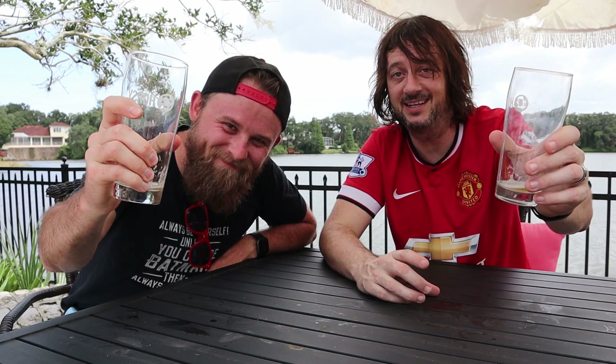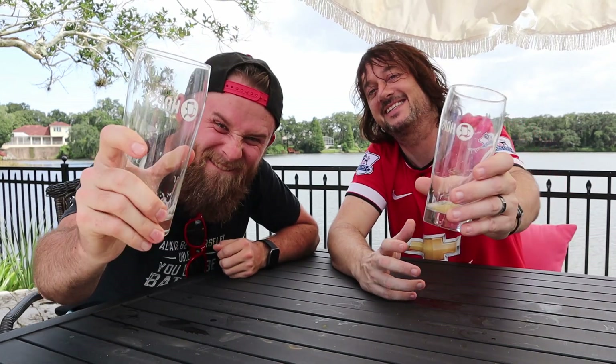Hey guys, thanks again for watching the video with us. We really enjoyed the SPF 5050 Pale Ale Rattler. If you enjoyed watching this video, please click subscribe. We look forward to seeing you again soon. We'll be making new videos every week. Until then, stay safe, stay cool, keep drinking. We'll see you guys soon. Cheers!